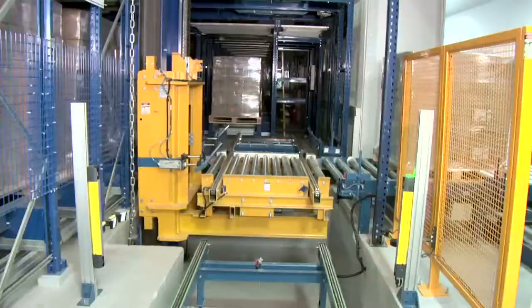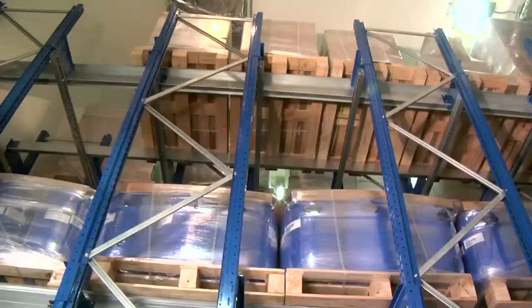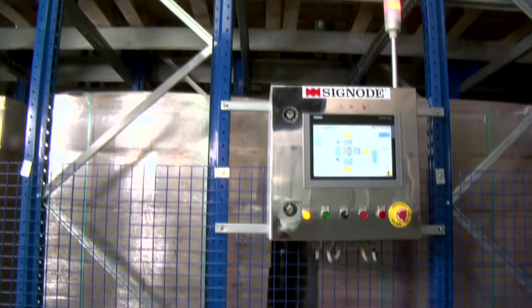Subsequently, the product is stored using the automated storage and retrieval system in the warehouse and kept ready for being shipped out to the market by air or sea.